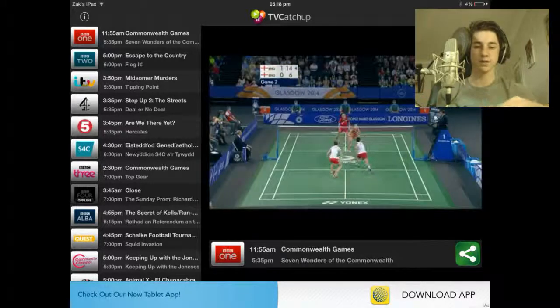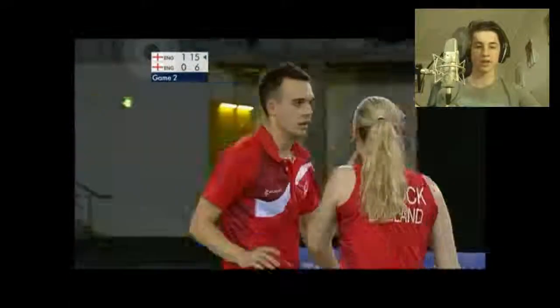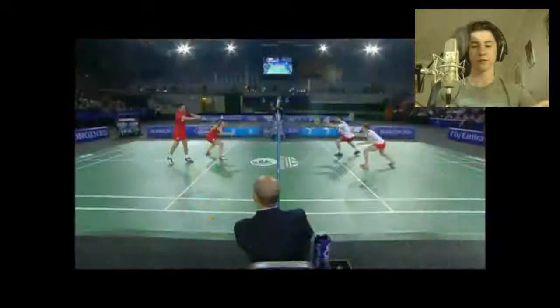As you can see here, it's pretty simple. I just clicked on BBC One and now I'm watching the Commonwealth Games, which is on at the moment. And as you can see, the quality is not too bad — it's pretty good, if I'm honest.